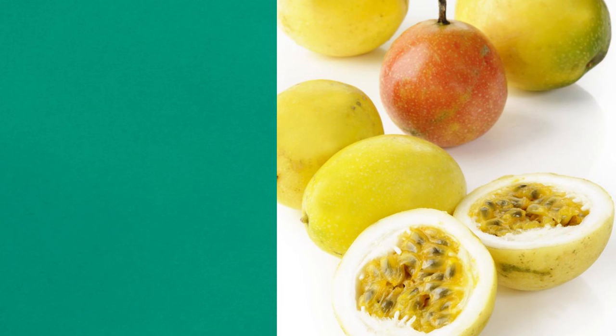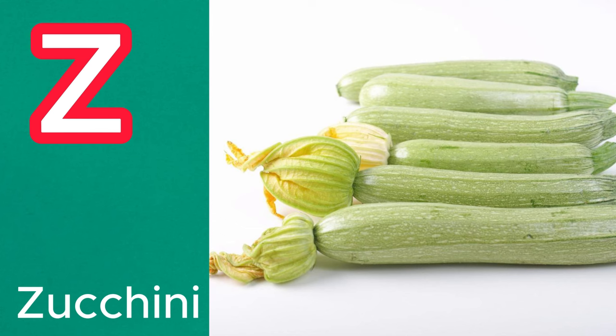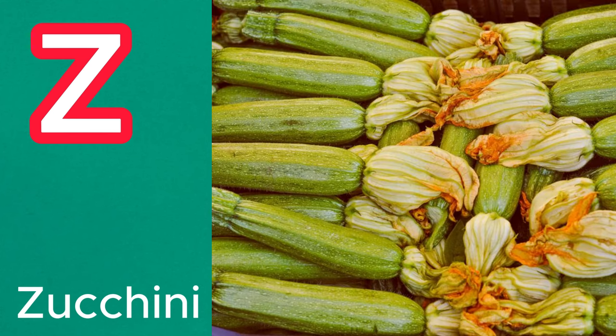Y is for yellow passion fruit. This tropical fruit has a bright yellow rind and a juicy, aromatic pulp with a sweet tart flavor. Z is for zucchini. Although commonly thought of as a vegetable, zucchini is botanically a fruit. It has a mild flavor and is often used in savory dishes.